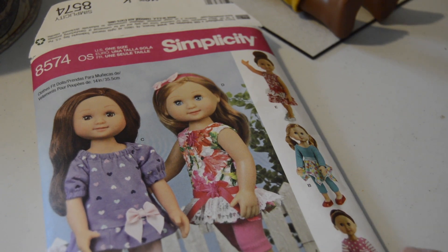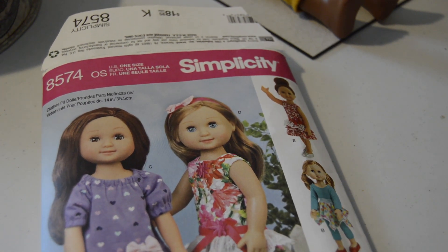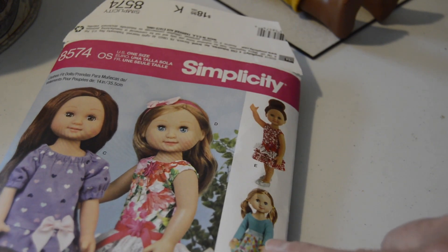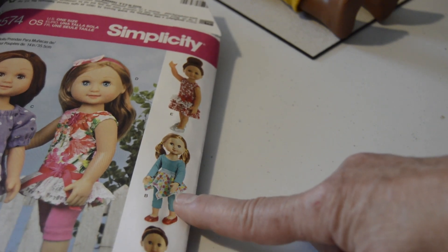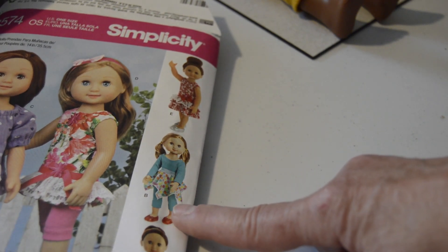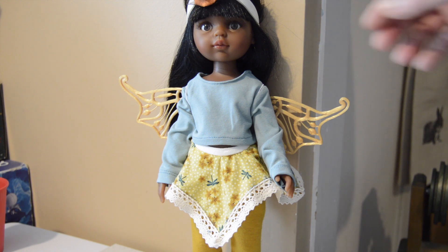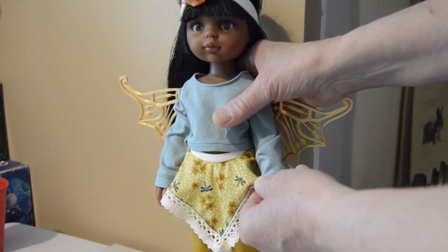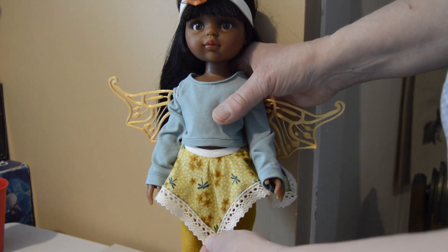I am using the pattern that Marna sent me a while back, Simplicity 8574, but I'm choosing to do this outfit because to me it would look like an outfit a child would wear if they are playing make believe. This is my 14 inch doll. She is a Palerina doll and I call her Sally after my aunt, and this is the outfit completed.